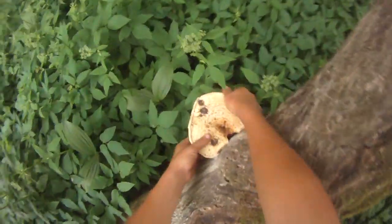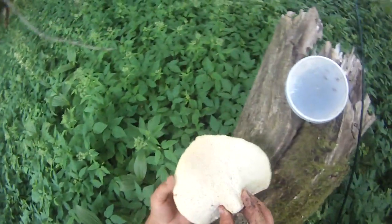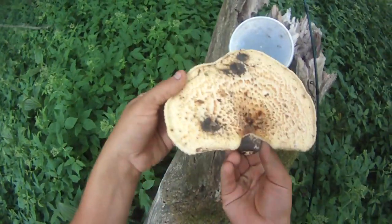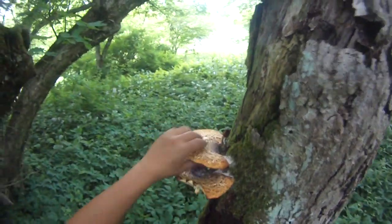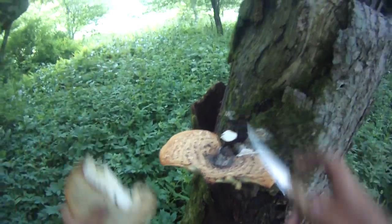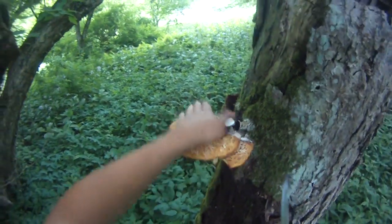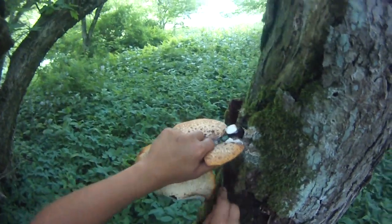I'm out here fishing in the middle of absolute nowhere doing a stream hike for trout, and I'm pretty sure I just found some pheasant backs. How cool is that? I've never found these before and it's really awesome. I see some over here too — I haven't really looked around yet. There's some more. These might be a little big; I know they get tough when they're big. They're supposed to be like the size of your hand or less to be softer.